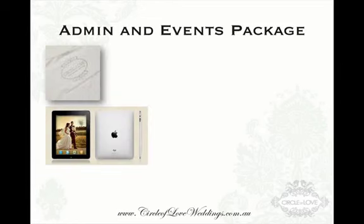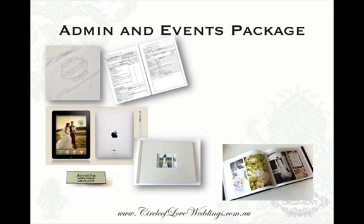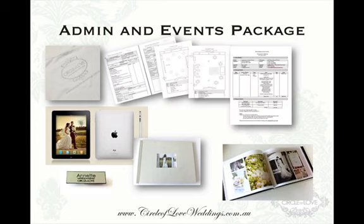Now, the admin and events package, as I mentioned before, you also get an iPad 2, you get a photo album, you also get a wedding coordinator badge and all the events templates.